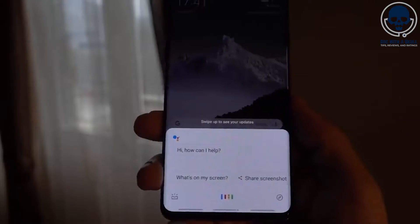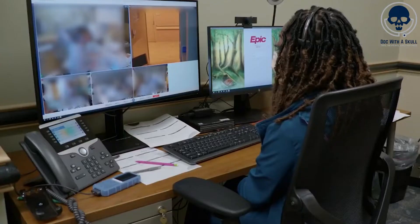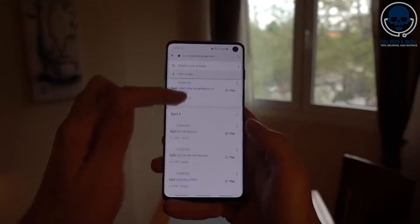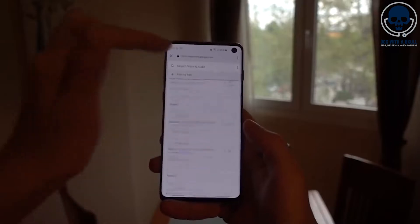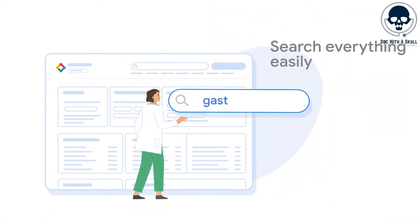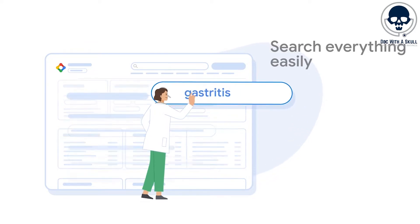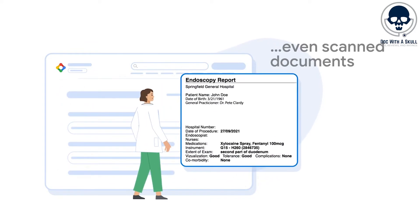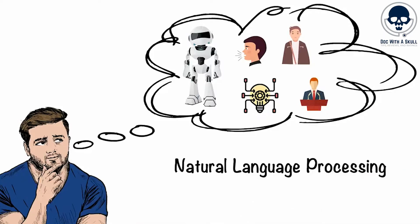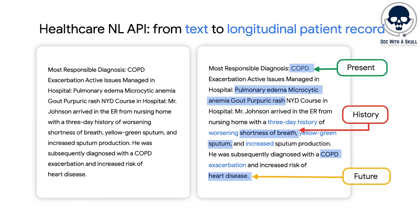Nurses can use voice assistants like Amazon's Alexa or Google Assistant to record patient observations, update medical records, or communicate with other healthcare providers hands-free. This allows for more efficient and accurate documentation, freeing up nurses' time for direct patient care. Also, AI-powered communication platforms can receive messages from nurses and automatically prioritize them based on urgency. Using natural language processing, or NLP algorithms, the system can identify keywords, assess the content, and determine the appropriate level of urgency.